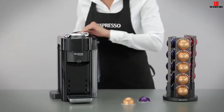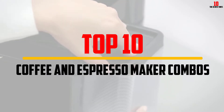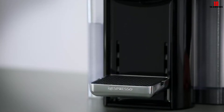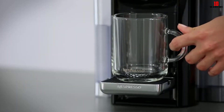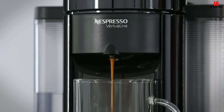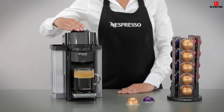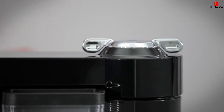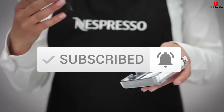Hey guys, in this video we're going to be checking out the top 10 best coffee and espresso maker combos that are available on the market for their true quality. I made this list based on my personal opinion and hours of research, and have listed them based on popularity, quality, price, durability, user opinions and more. If you want to see more information and the updated price, you can check out the description below. Make sure to subscribe for more reviews. Let's get started.